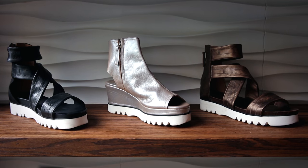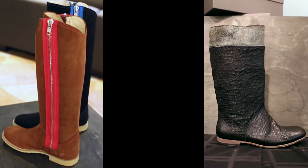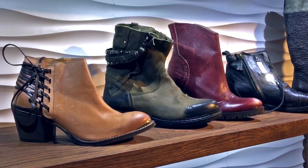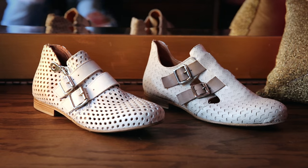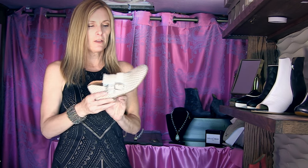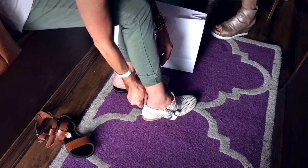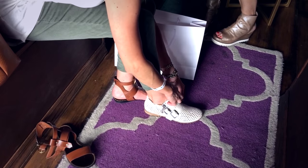Almost every style I have you won't find anywhere else in Chicago. I have about 40 styles and I'll be getting in about 40 more for fall and winter. This is a wonderful brand that I discovered — it's called Raphael. It's this little Italian family and all their shoes are really different. I love the different buckles and zippers on this. Aren't these cute?